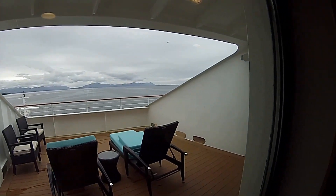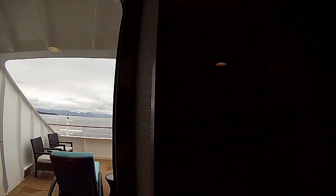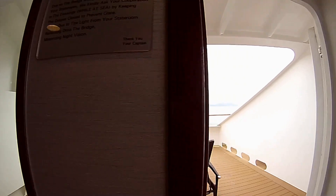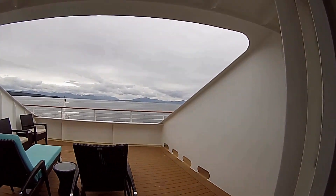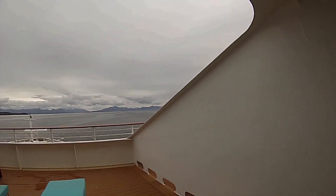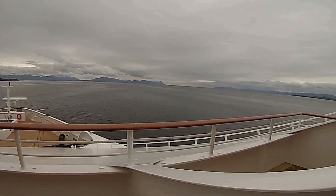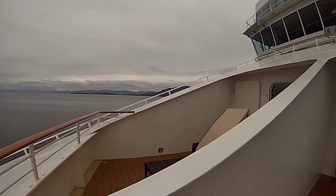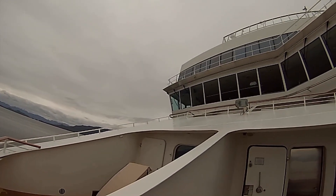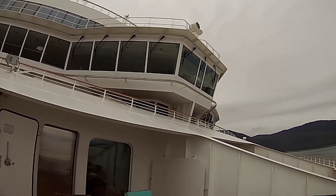As I mentioned, the real star of this suite is the forward balcony. It is huge. It is a watertight door — you'll need to keep it closed in rough weather. We were in Alaska so it was a bit cool, but the wind is only bad really when it's blowing direct on the ship. If it's from the side you really don't feel it much.